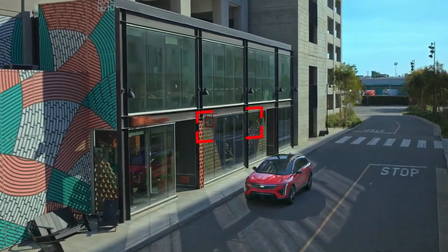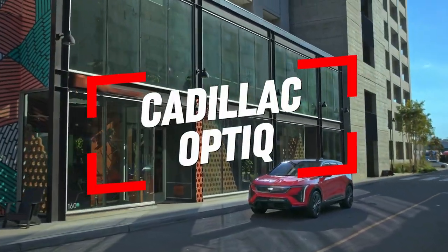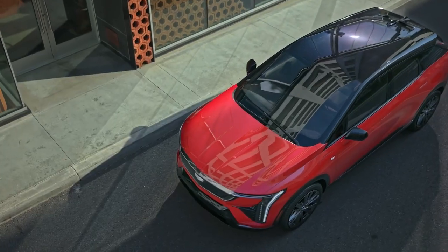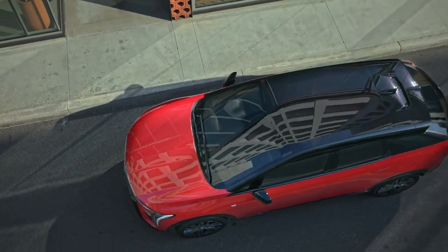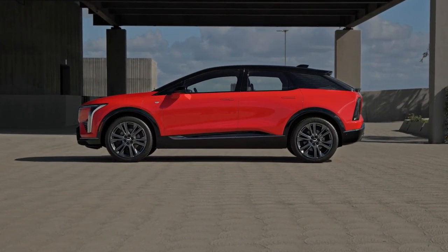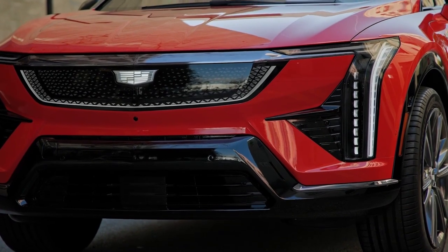Welcome to our first look at the all-new 2025 Cadillac Optique, Cadillac's latest entry in the electric vehicle lineup. This compact luxury SUV aims to redefine what it means to enter the world of Cadillac luxury with a competitive price point and a host of advanced features.